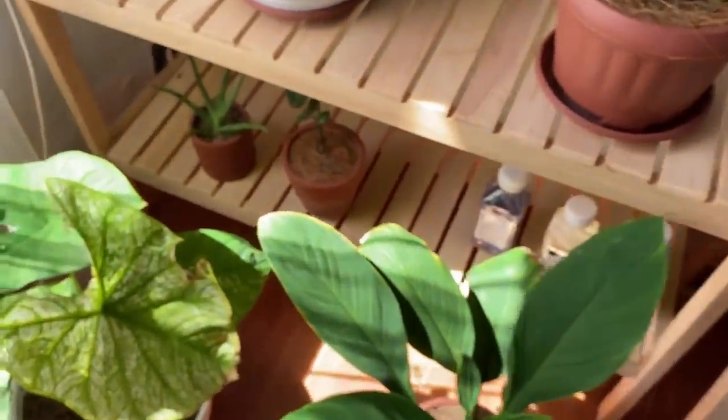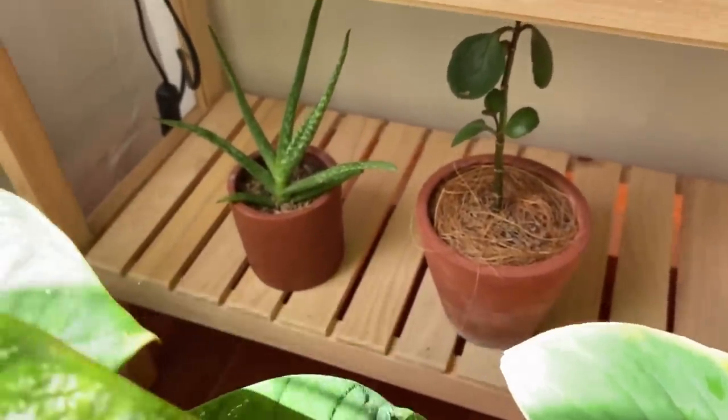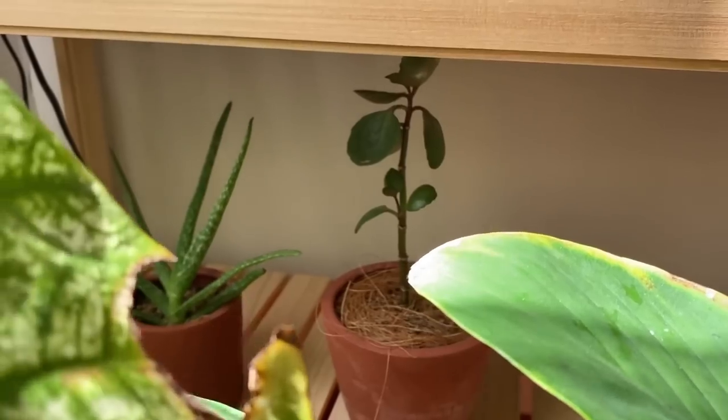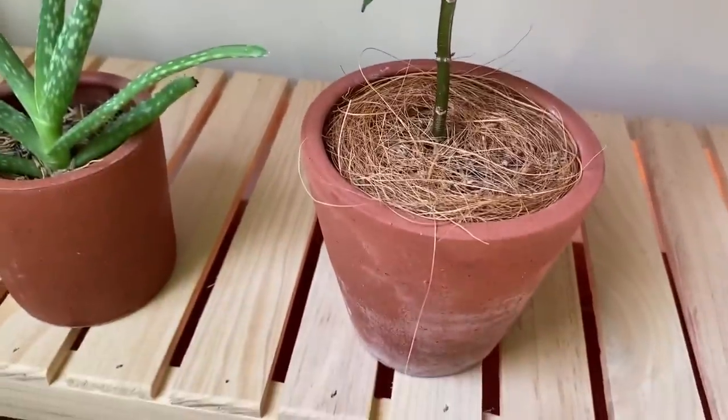Oh iya, ini ada dua tanaman kecil-kecil yang lagi kurawat: succulent dan mini aloe vera. Sebenernya dibanding ngerawat tanaman yang kecil, aku lebih suka yang besar karena ngerawatnya lebih gampang. Tapi so far, mereka fine-fine aja sih disini. Aku biasa naroh mereka di atas meja belajar.